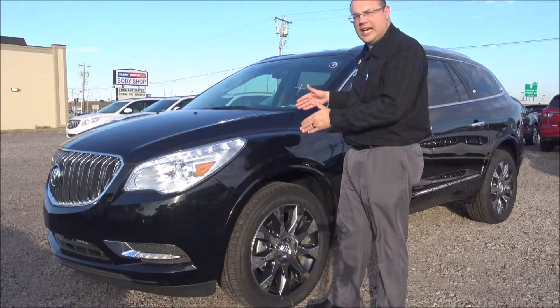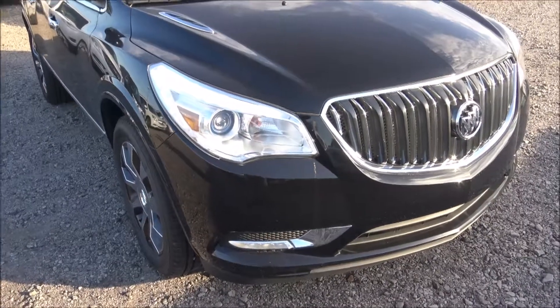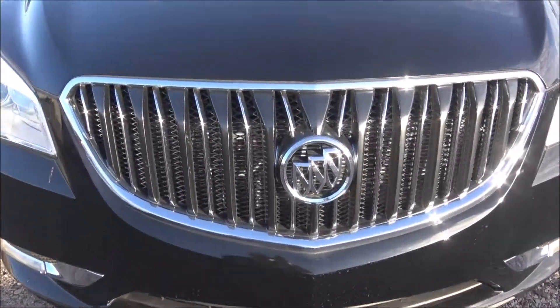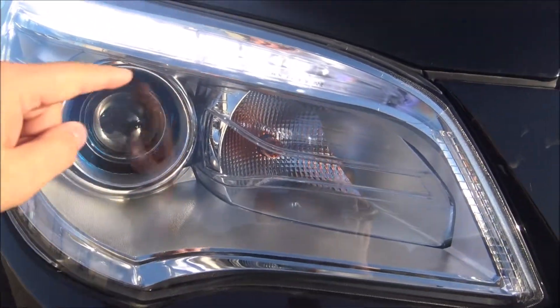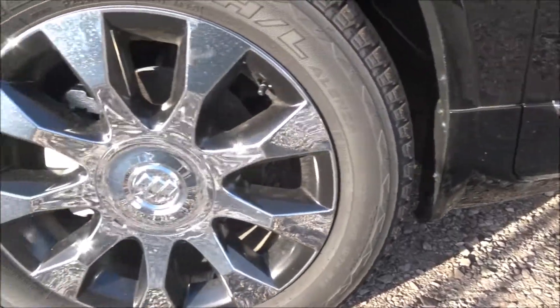Let's take a closer look inside to see what this all comes with. Here's the front grille of the Buick Enclave — beautiful styling, beautiful grille, and emblem up front. Beautiful headlights with the signature blue right here around your LED headlight. Beautiful aluminum wheels.